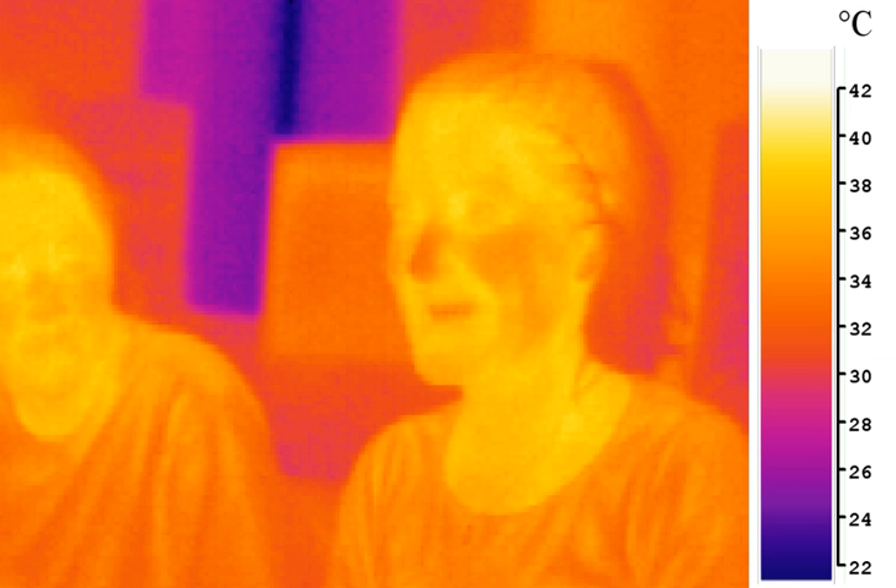The discovery of infrared radiation is ascribed to William Herschel, the astronomer, in the early 19th century. Herschel published his results in 1800 before the Royal Society of London. He used a prism to refract light from the sun and detected the infrared beyond the red part of the spectrum, through an increase in the temperature recorded on a thermometer. He was surprised at the result and called them 'calorific rays'. The term infrared did not appear until the late 19th century. In 1737, Émilie du Châtelet predicted what is today known as infrared radiation in her Dissertation sur la nature et la propagation du feu.